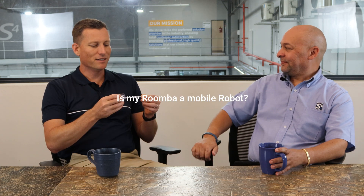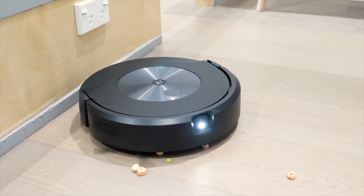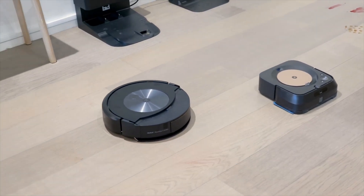Is my Roomba a mobile robot? That's the vacuum cleaner, hey? Yes, it actually is a mobile robot. It's able to navigate autonomously, map out its environment, understand where it is — its localization — and through the fleet management software, it's able to navigate and move from point A to point B.